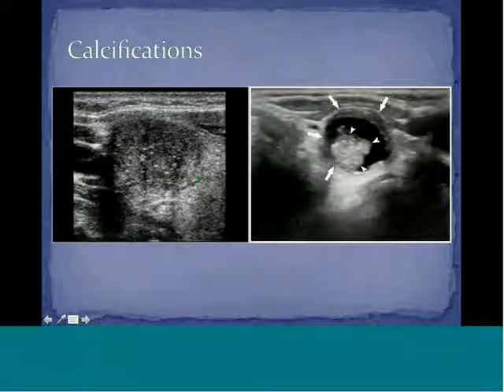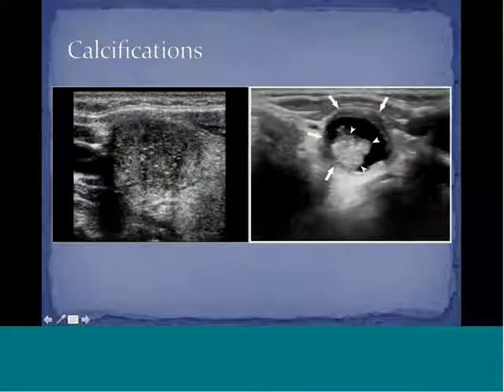Here are some examples of calcifications. You can see larger calcifications in a mixed echogenic structure, and microcalcifications in a structure that is more hypoechoic. These both turn out to be papillary carcinoma.